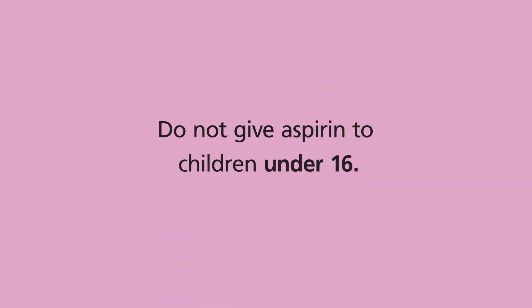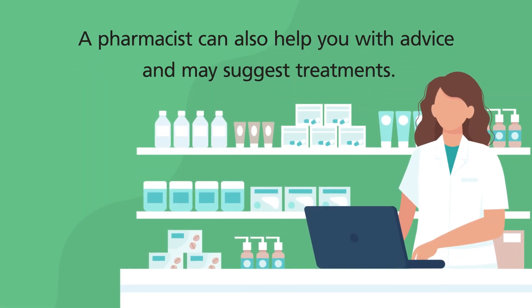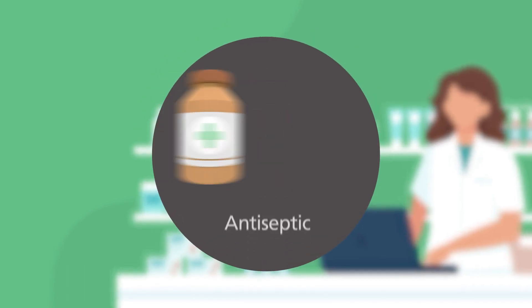Do not give aspirin to children under 16. A pharmacist can also help you with advice and may suggest treatments such as throat sprays and antiseptic solutions.